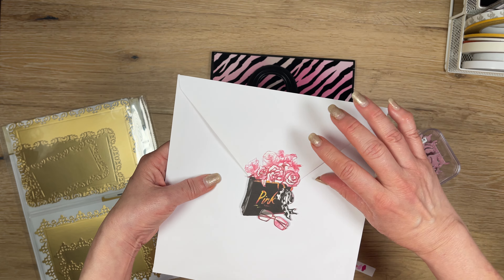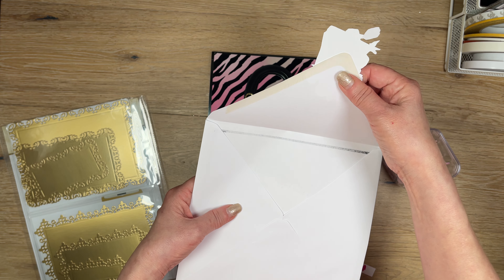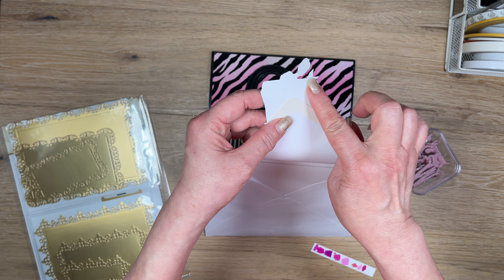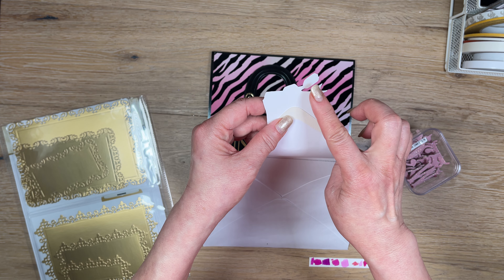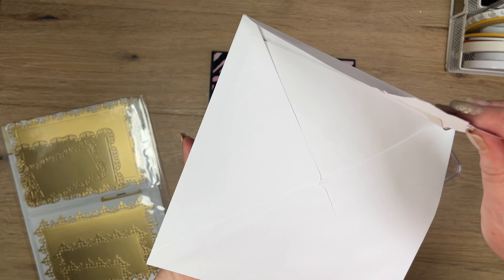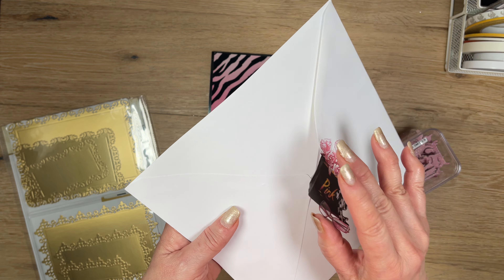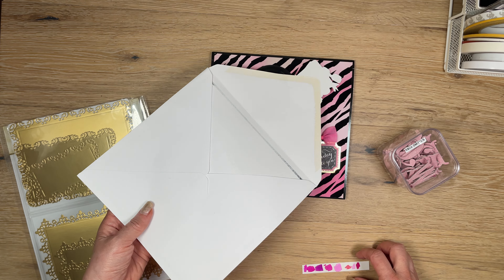On the back I glued one of the embellishments I found. On the backside I'm going to put a removable strip of glue tape so he can seal it when he gives it to her, but she can easily lift it without ruining anything. You can see the alcohol marker goes all the way through the paper, but I don't think they'll care.